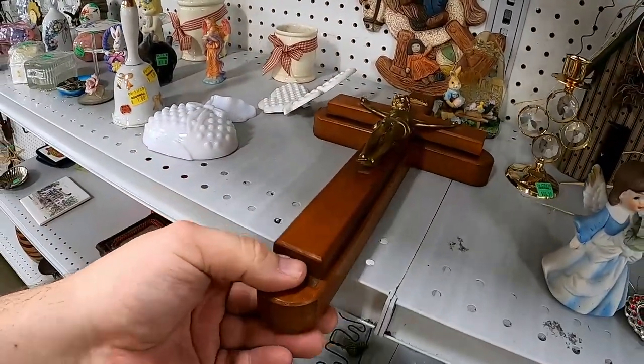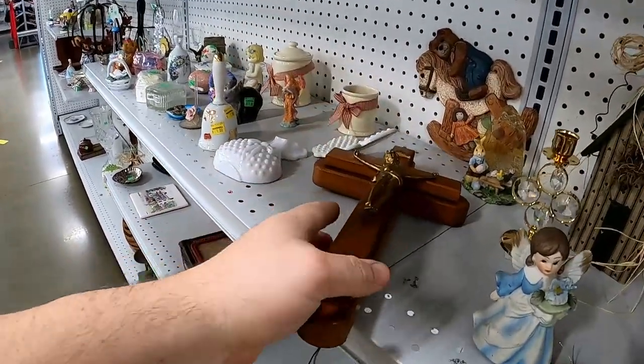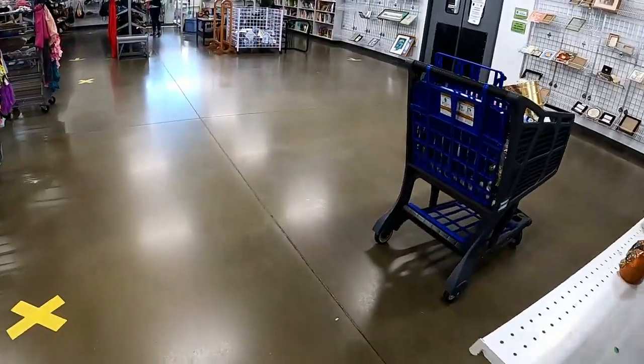I did like this crucifix here. It's actually one that slides open and has candles and holy water in it, but they had 9 bucks on it. I think I can get about 18 out of it, so I decided to pass on it.